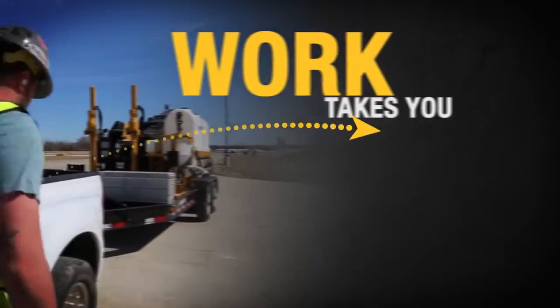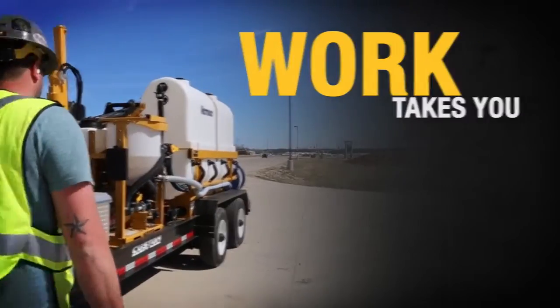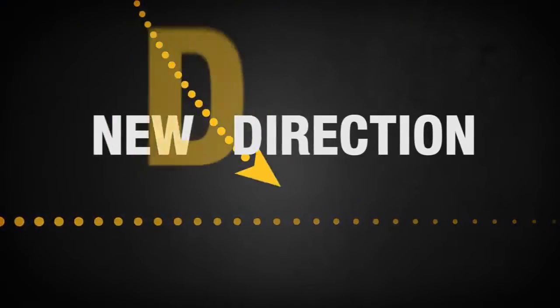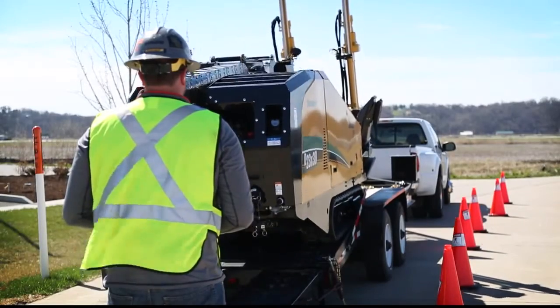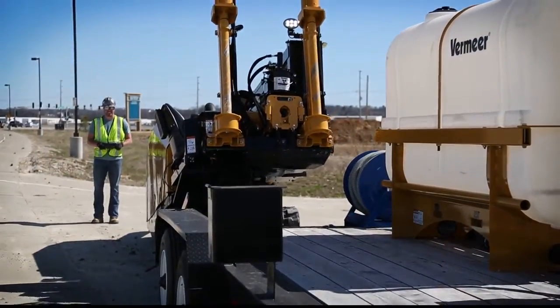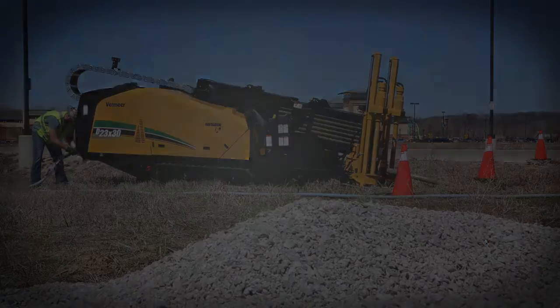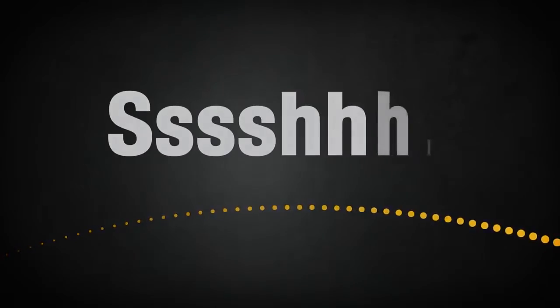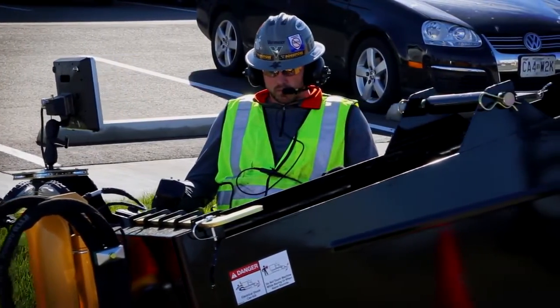Whatever direction work takes you, new S3 drills from Vermeer lead the way. Introducing a new direction in HDD: the D23x30 S3 Navigator horizontal directional drill from Vermeer — a new look and, more importantly, a drill so quiet it's a game changer for your drilling operation.